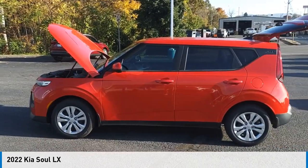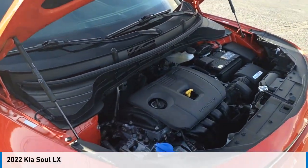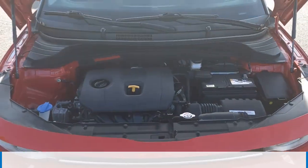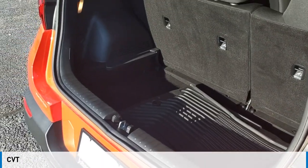Make a great choice today with the 2022 Sol. This vehicle is powered by a front-wheel drive, four-cylinder, 2.0-liter engine, and comes with a continuously variable transmission.